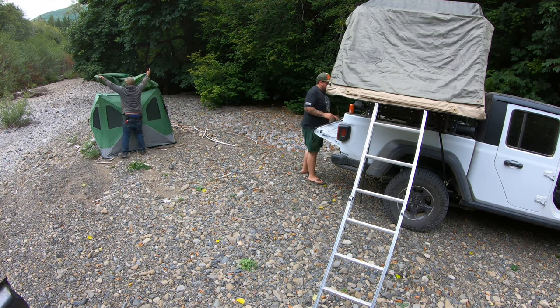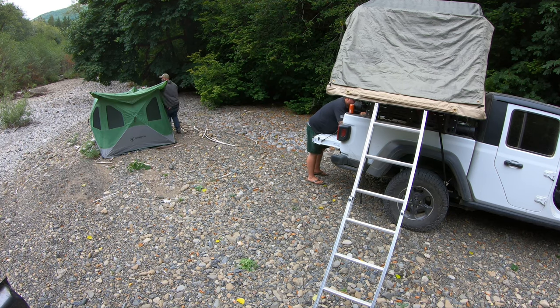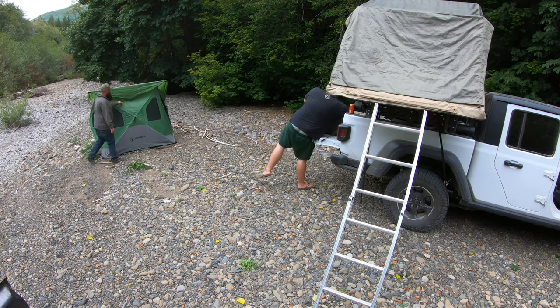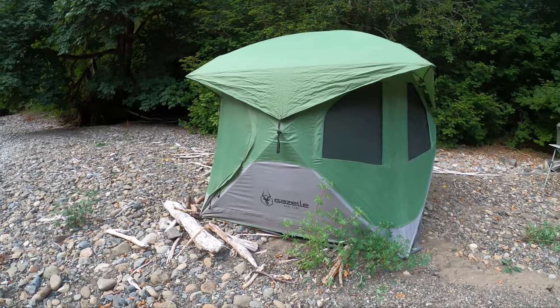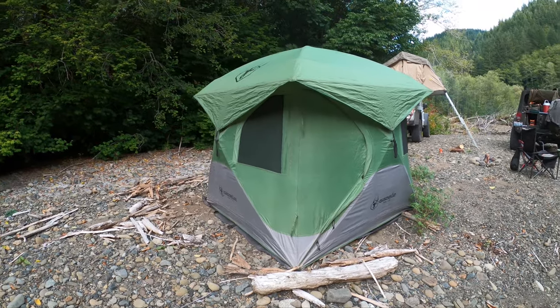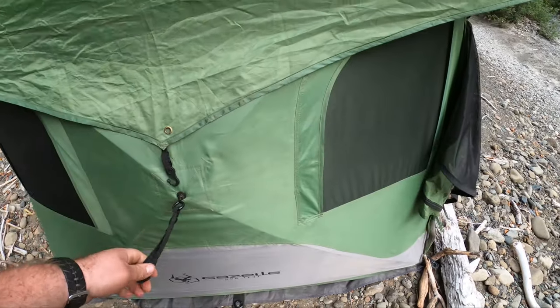I paid about $250 for this tent and I'm really happy with it. The footprint is perfect for me — it's the T3, the three-person tent. Just like John's, whenever a tent says three people there's really no way, it's two. Me and both my kids have slept in it and that's doable, but three adults would be pushing it. Inside it feels very spacious due to the hub design — kind of hexagonal with the four walls kicking out, it feels like a cathedral.